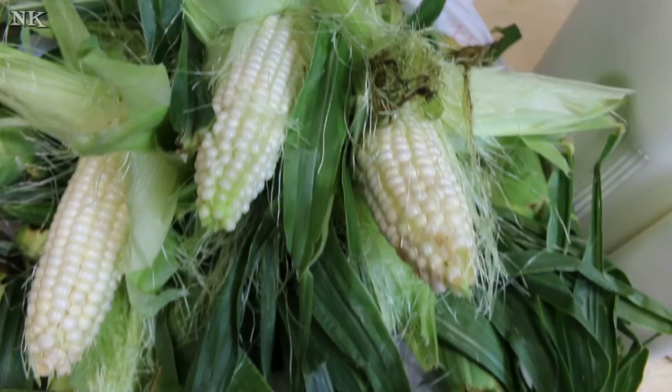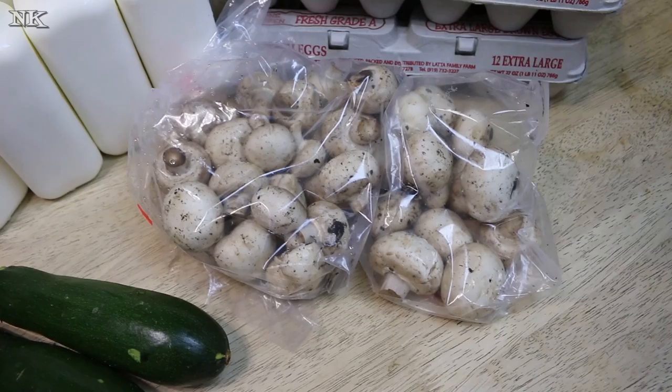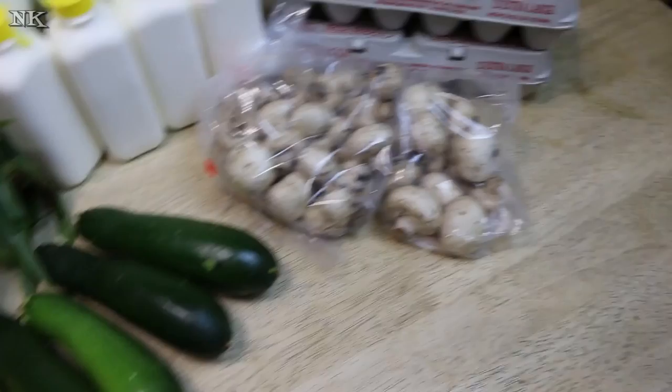We buy a dozen ears a week and usually eat it two or three times a week with our dinner. It's so good. Henry also started getting some of these button mushrooms, and I figured out a way to sauté them perfectly — they are so delicious. I'm going to share how I do that the next time I make them.